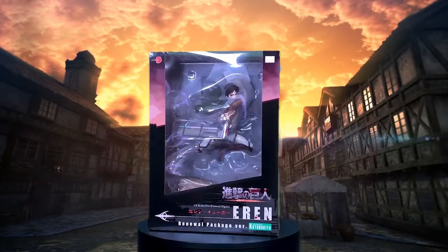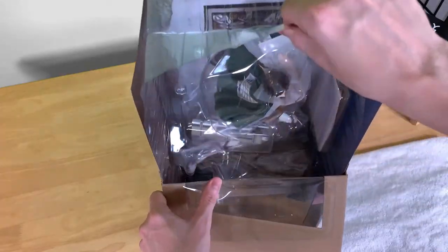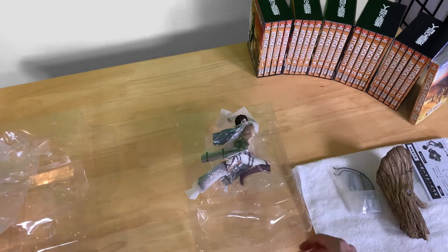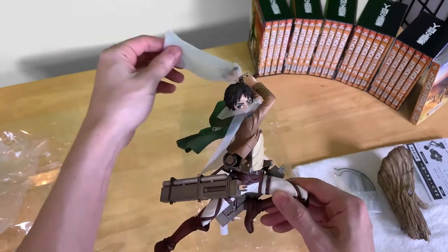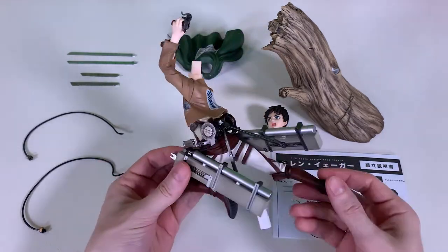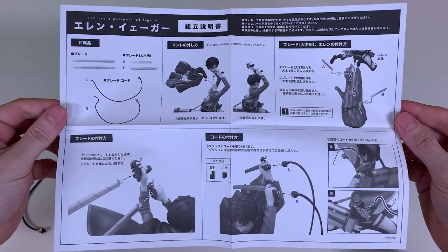Moving back to the figures. Starting with the shortest figure, here's the box of Eren. I'm just going to fast track opening him up, and then we're going to talk about what you get with him. I'm so impressed with the level of detail on this figure given how low the cost. Even the tree stump base is awesome. There's a lot of setup for this figure as outlined in the instructions, so let's put them together and I'll give you my thoughts.